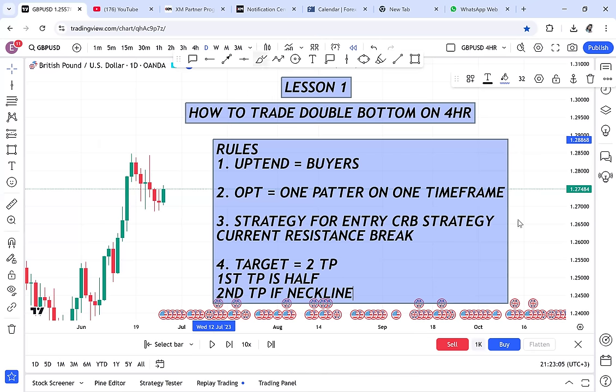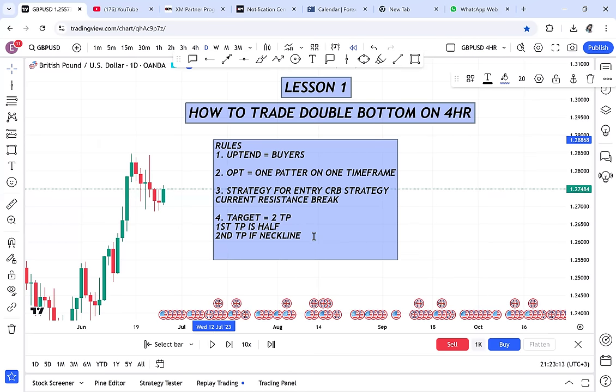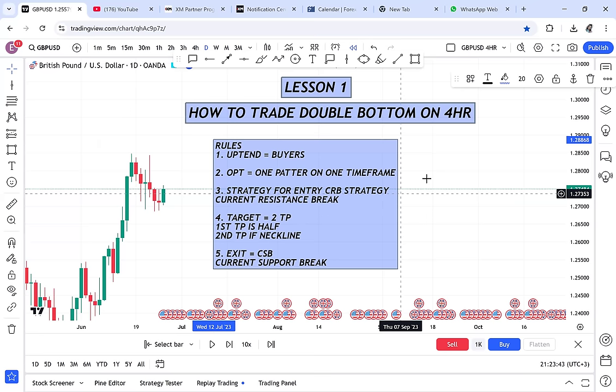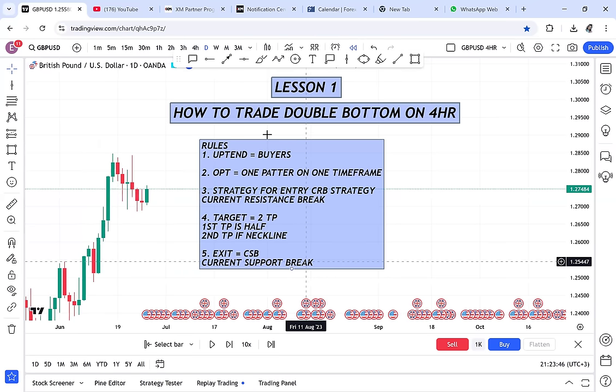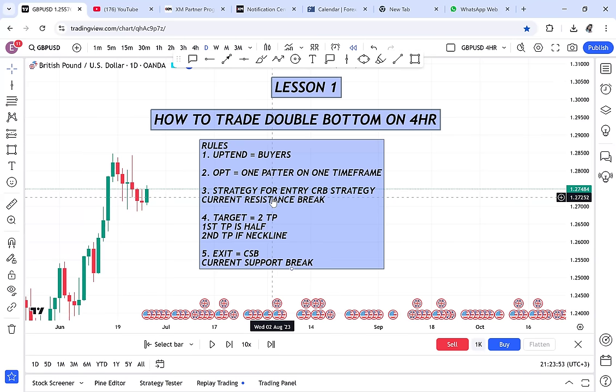The last rule is the exit. How do we know the double bottom has been violated? If you are trading a double bottom and you see CSB — Current Support Break — anytime a current support break happens on a double bottom, you exit. Current support break is your exit. Screenshot the rules and let's get into it.